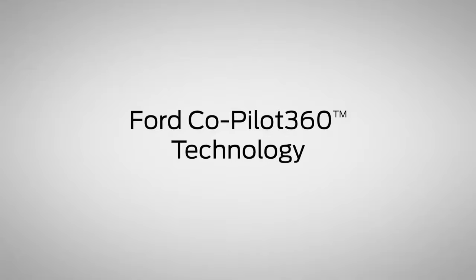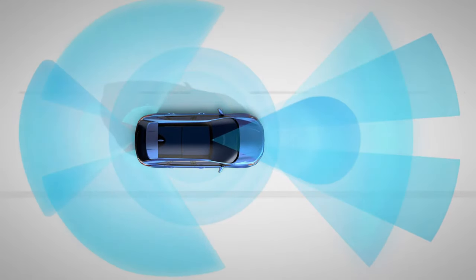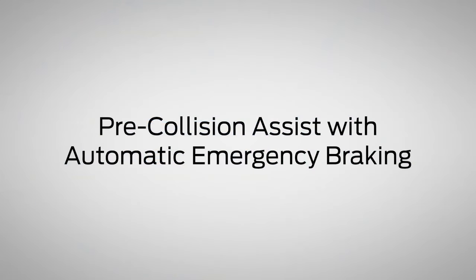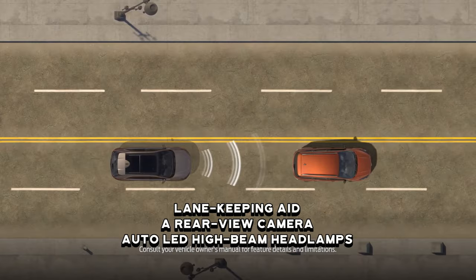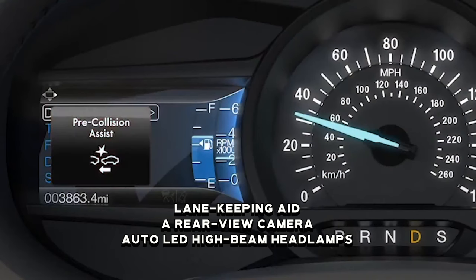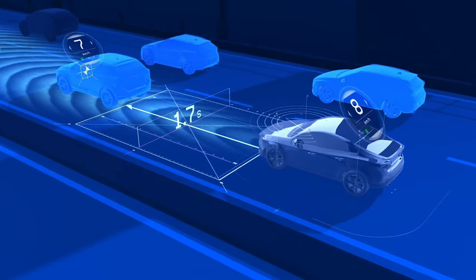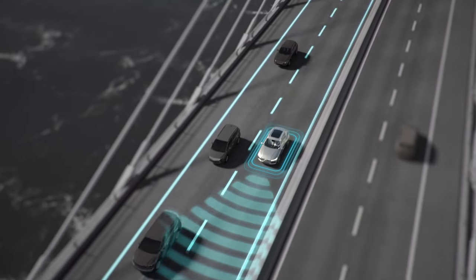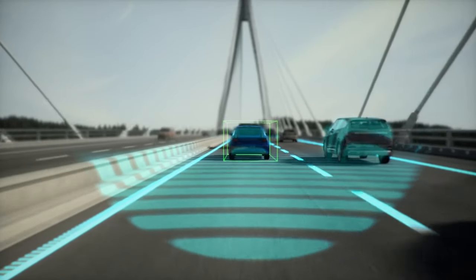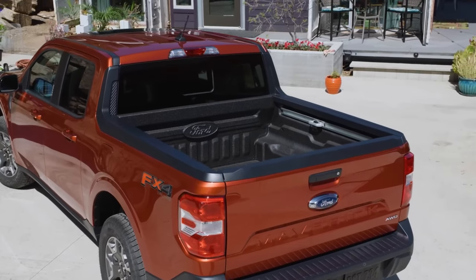Ford's Co-Pilot 360 suite is standard across all models, including pre-collision assist with automatic emergency braking, lane-keeping aid, a rear-view camera, and auto LED high-beam headlamps. Lariat and Tremor trims also add intelligent adaptive cruise control with stop-and-go, lane centering, and speed sign recognition.